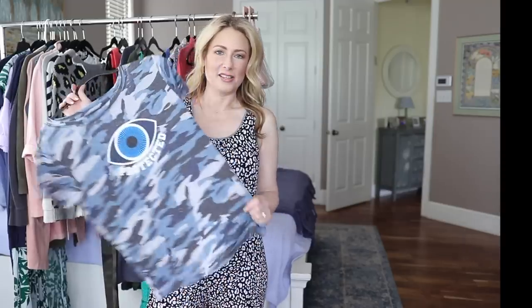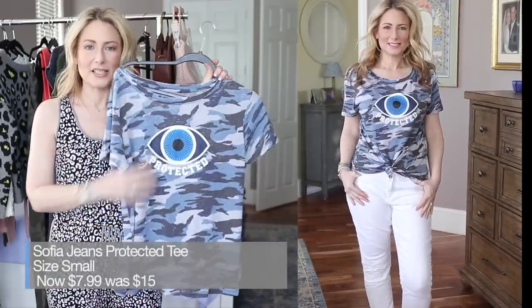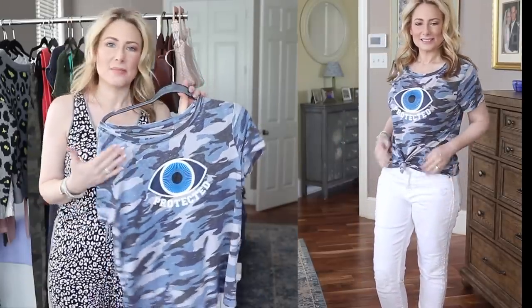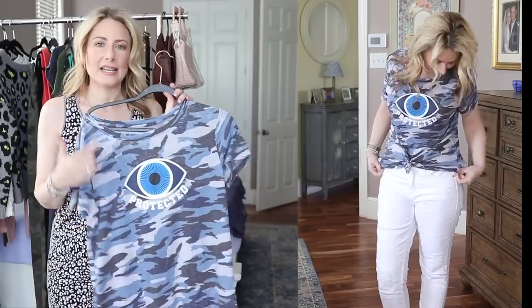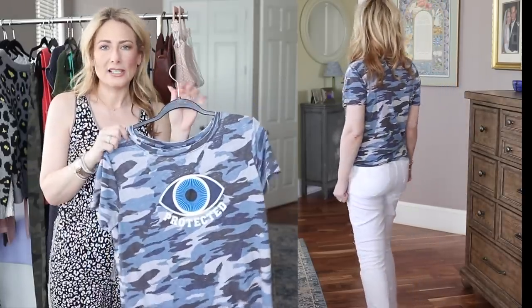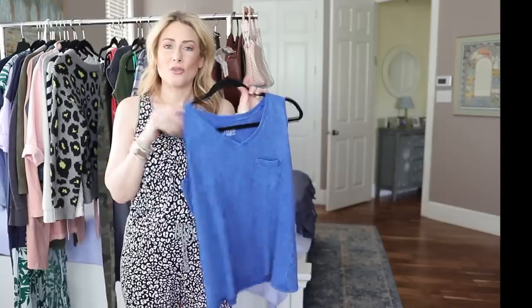Moving on to tees and tops — I have the matching jogger pants that go with this set, and I finally picked up the top, which is now on sale. If blue camo isn't your thing, it comes in other prints. I've always loved this — I've had jewelry with the evil eye motif since 2010. It's so lightweight and drapey, and would look great with white jeans, regular jeans, or shorts. Very versatile.